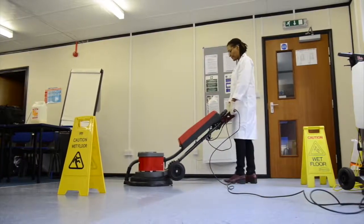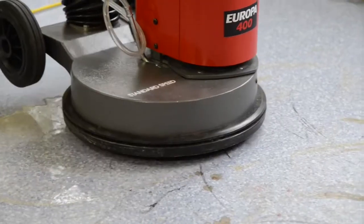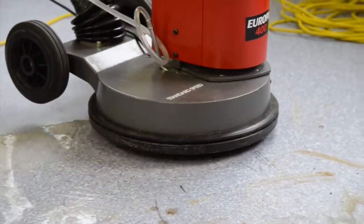Labour is the most expensive part of any cleaning contract, so it's essential we get the right cleaning materials to provide a good quality standard of cleaning and also to keep productivity rates up.